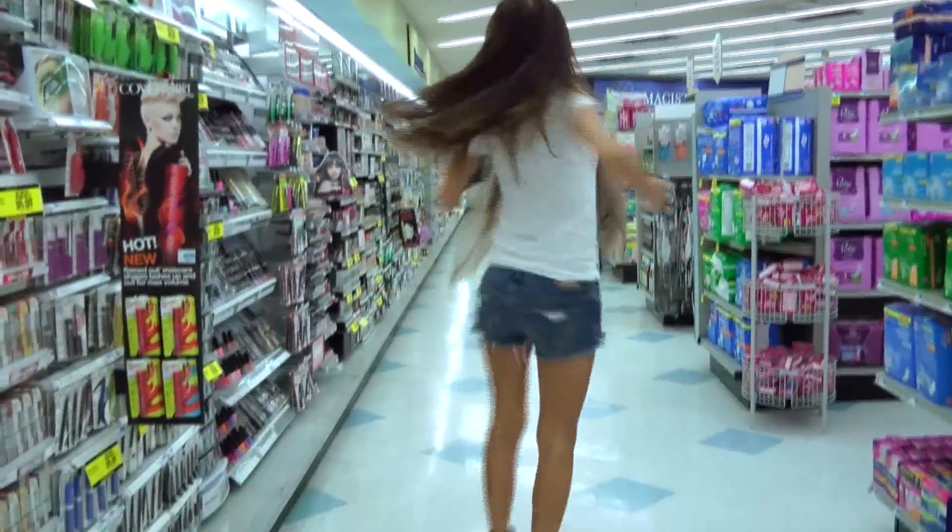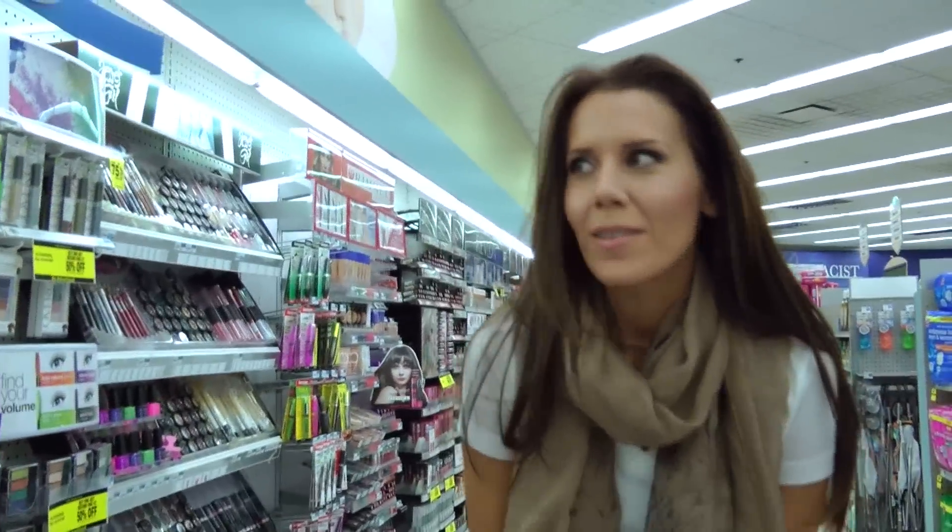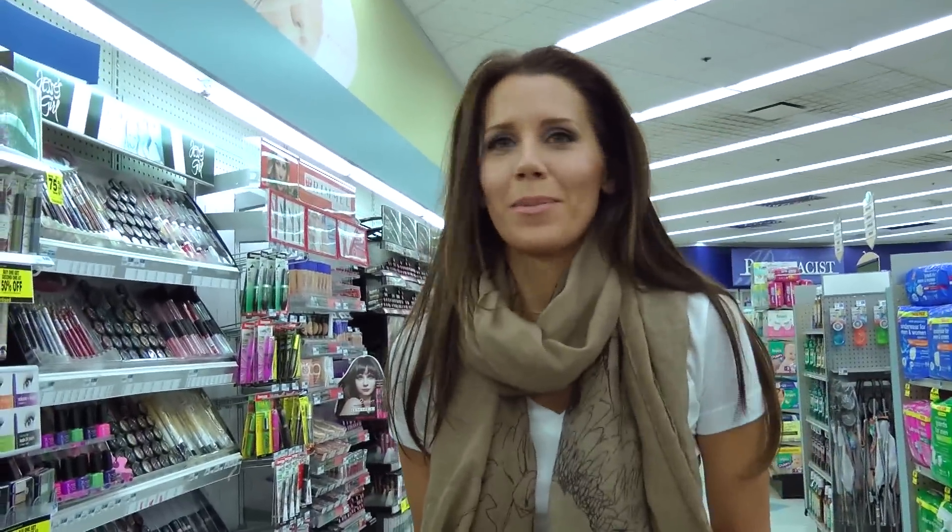We're at Rite Aid. If you didn't catch that from the 50 times I said Rite Aid, we're going to go shop a couple of deals. They only have a couple of things that I'm really interested in. This is like the Rite Aid for stuff to happen — I'm not even joking. Let's go see what happens. I kind of want ice cream. Coming here makes me want ice cream because Rite Aid has the finest cheap ice cream you will ever taste in your life. It's delicious. The same people are still working here.